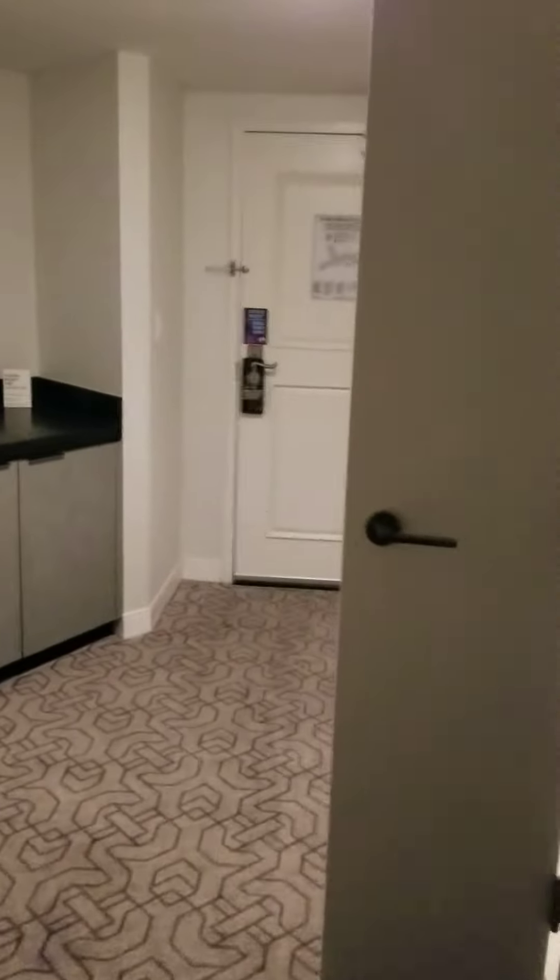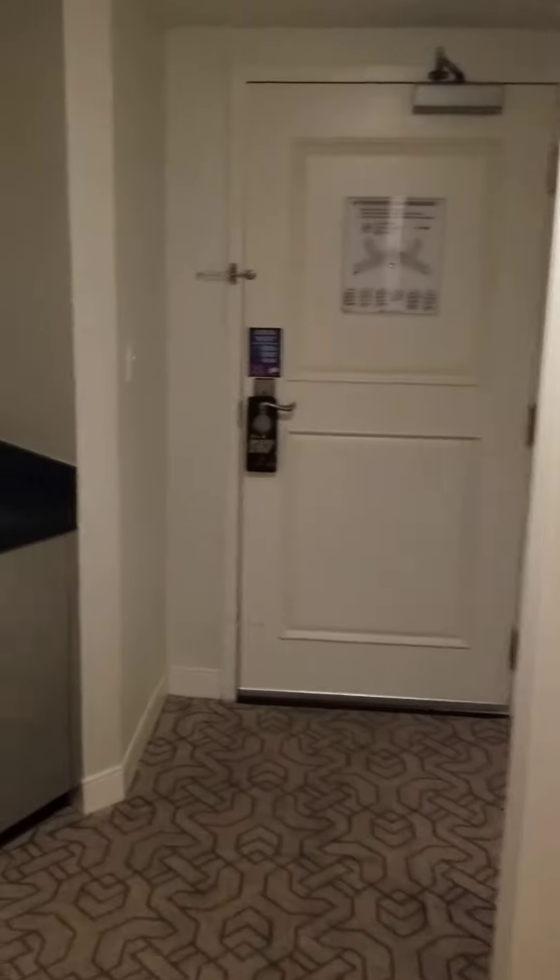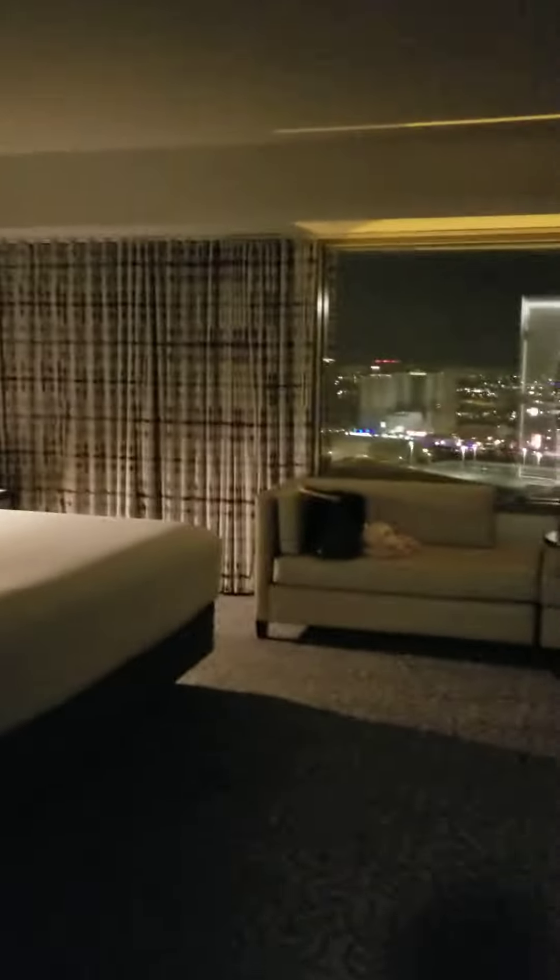I'm liking it. Planet Hollywood had a keyless check-in so you actually don't even have to talk to anybody. You just end up checking yourself in, it prints your key out, it's safe, it's quick, it's easy. I recommend it.